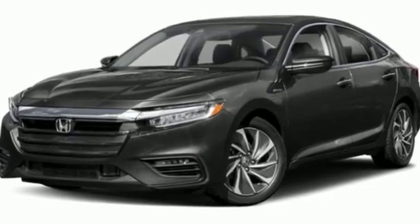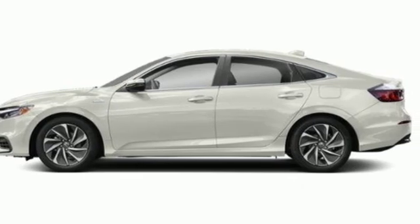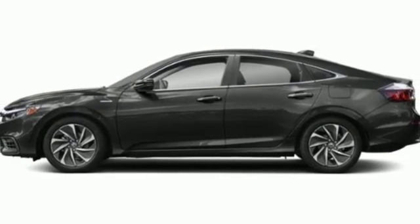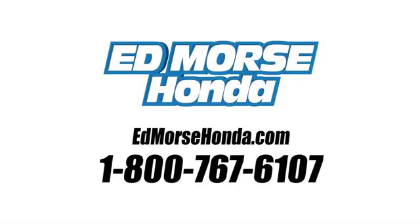Every Honda's designed with the driver in mind. They say a journey of a thousand miles begins with one step. Well, in this case, it begins with a test drive. Start your next adventure today. Call us today at 1-800-767-6107. For value and for service, it's Edmoor's.